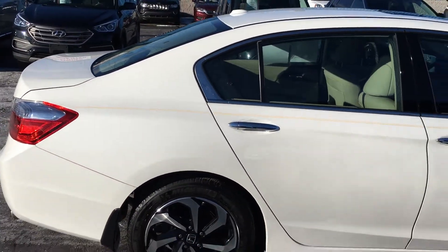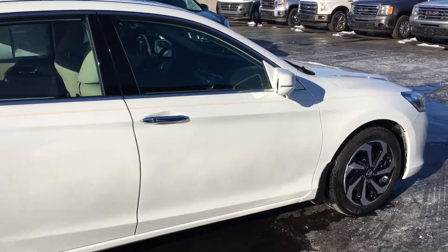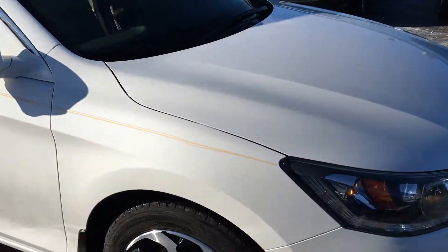This vehicle is certified pre-owned guys, so tons of warranty left. There's your camera for the Honda Lane Watch — great safety feature.